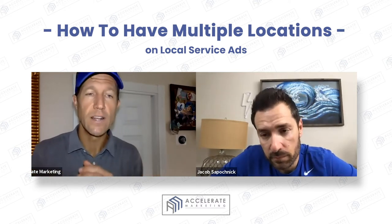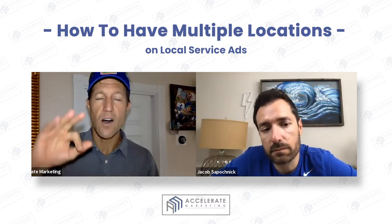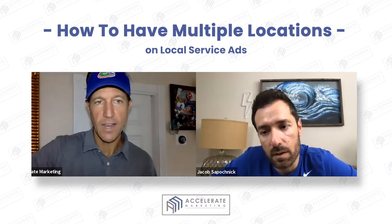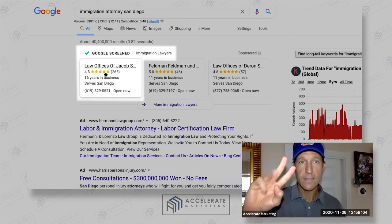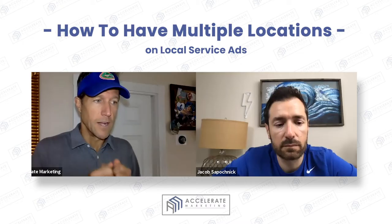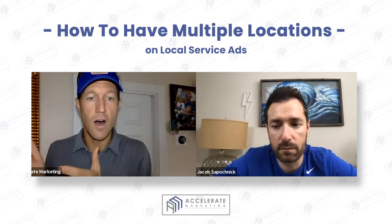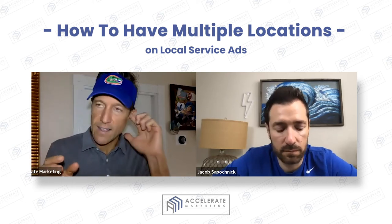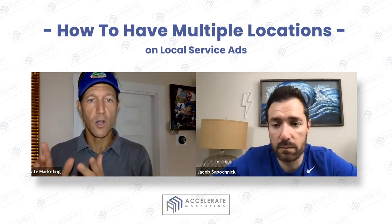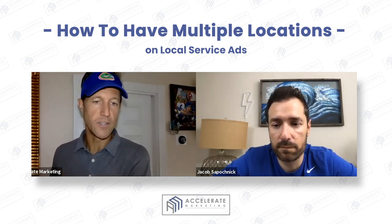This is a very strategic way to do it because Google is only going to show you based on the three R's: reviews, radius, and response time. You're going to be able to solve the radius problem by just putting another fishing pole in the water — basically setting up another office.